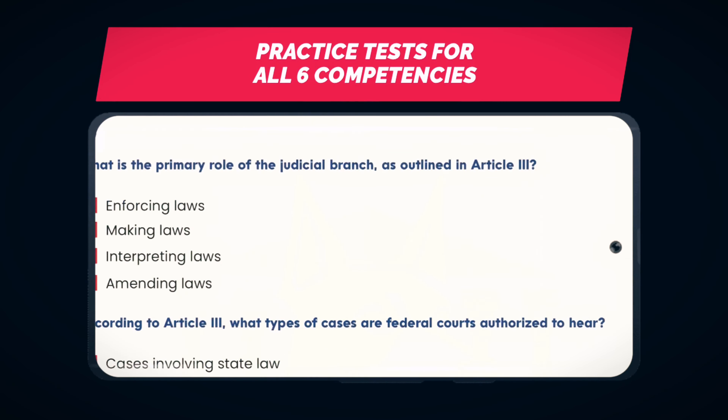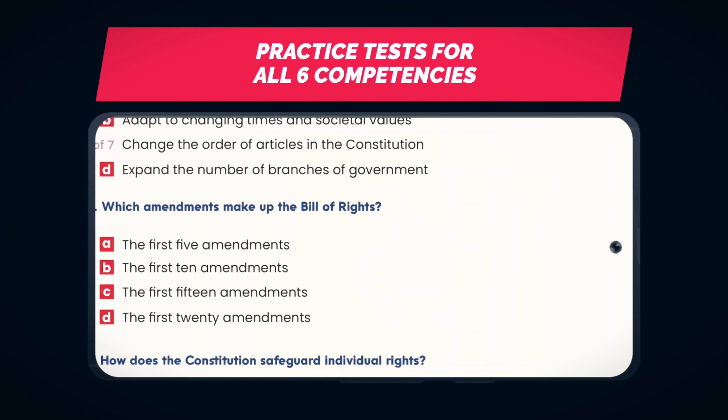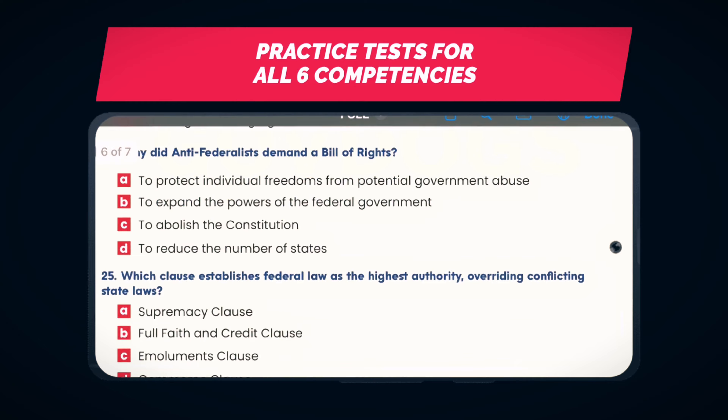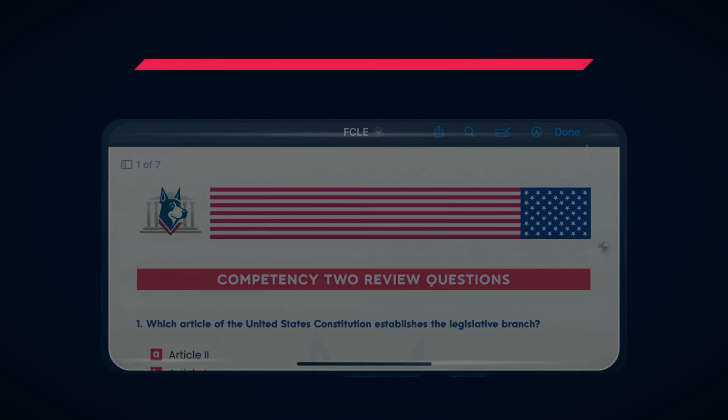Today's sponsor is me — I'm the sponsor. Remember that code I told you about? If not, toggle back in the video. If you want to further practice your skills, we also have practice tests for each of the competencies mentioned above. Use the code for $10 off our FCLE practice bundle.